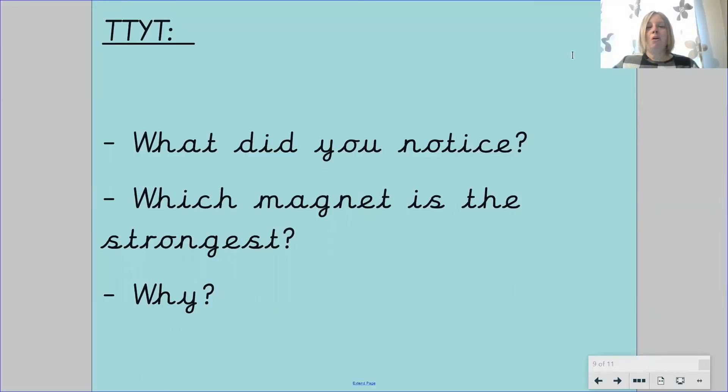Now that you have watched the investigation, I want you to think about these questions and share your answers with Mr Fox. What did you notice — what did you see happening in the investigation? Which magnet is the strongest — which magnet attracted the most paper clips? Why do you think this was the case? Pause your video and tell Mr Fox the answers to your questions. Pause your video now.